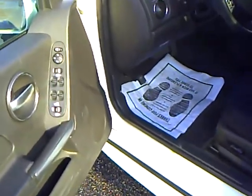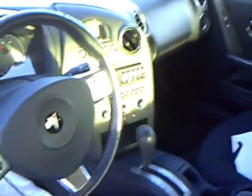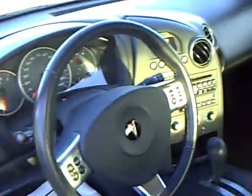Power windows, power locks, power mirrors, power driver's seat, steering wheel controls, AM, FM, CD, air conditioning. Got the charcoal interior, it's in very good condition.